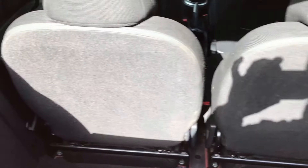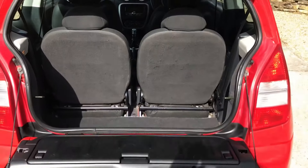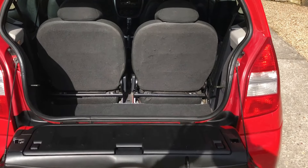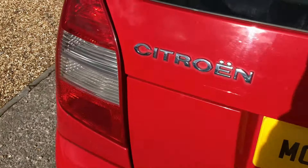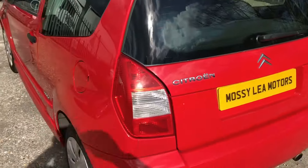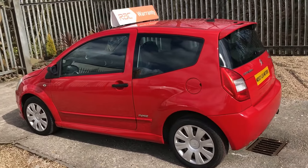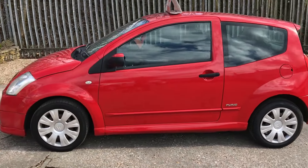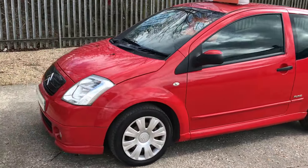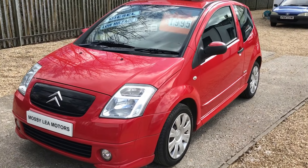Those seats go down there — you can see there's your full load space and your flat boot. This car's available on finance, and unbelievably you can finance it for around about £16.50 a week over 36 months, so it really is a very, very cheap way of getting into driving.